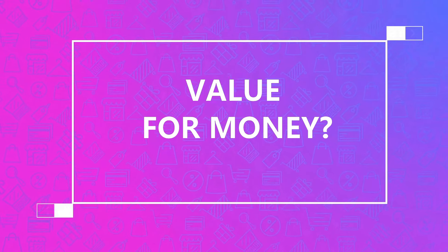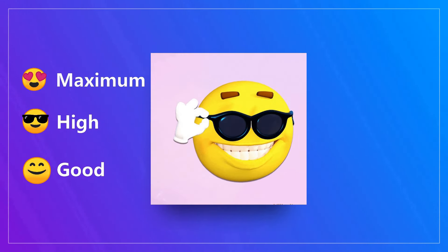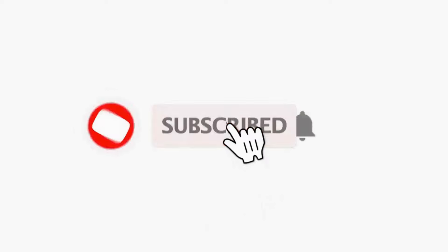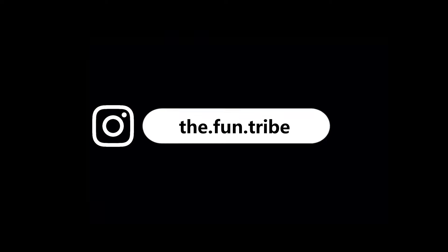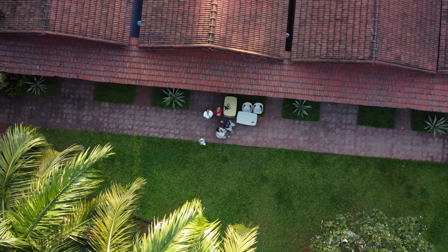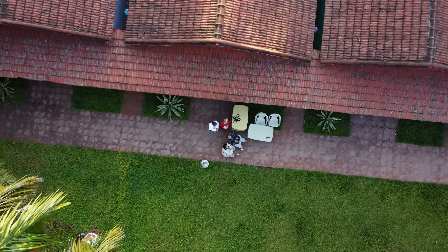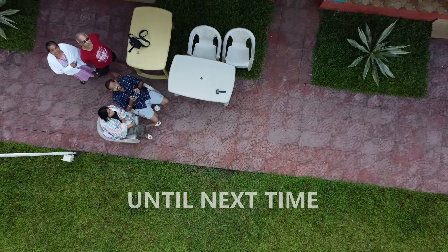To conclude, we'd say value for money is high — do give it a try. Hope you enjoyed the video. Do let us know your feedback in the comment section. It's bye-bye for now, until next time.